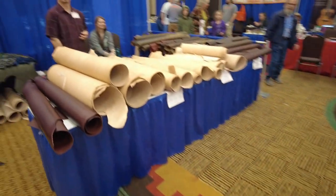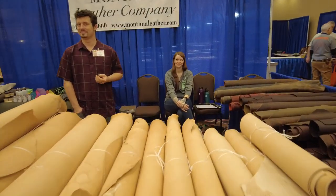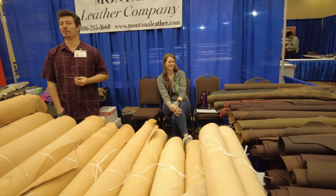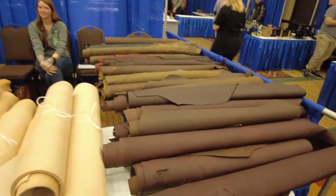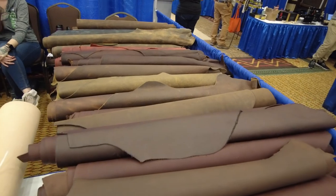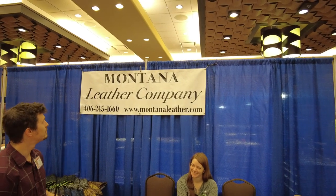Over here we have Montana Leather Company. They also came to see us down in Waco — we were so happy to host them. I've never heard a bad word about them, so they've definitely put in their time and done what they need. I'll zoom in on your sign here so that people can see how to find y'all.